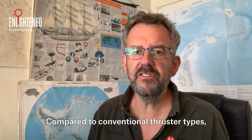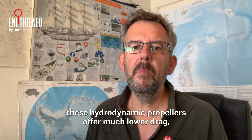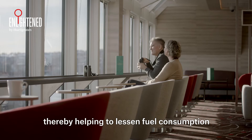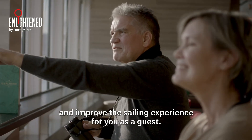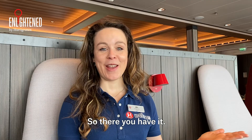Compared to conventional thruster types, these hydrodynamic propellers offer much lower drag, lower noise, and lower vibration levels, thereby helping to lessen fuel consumption and improve the sailing experience for you as a guest.